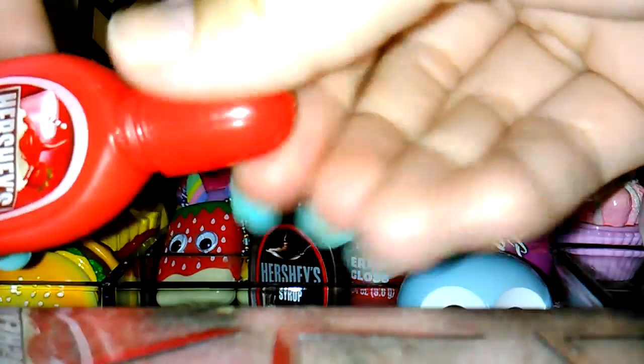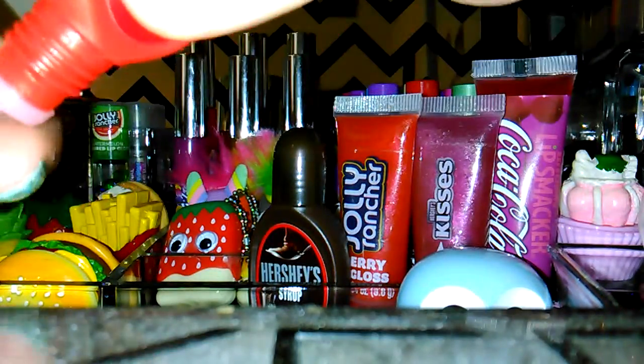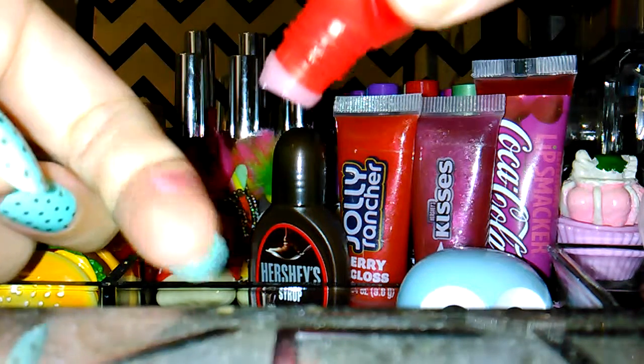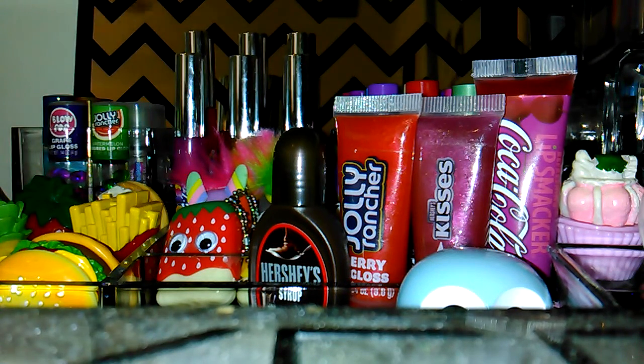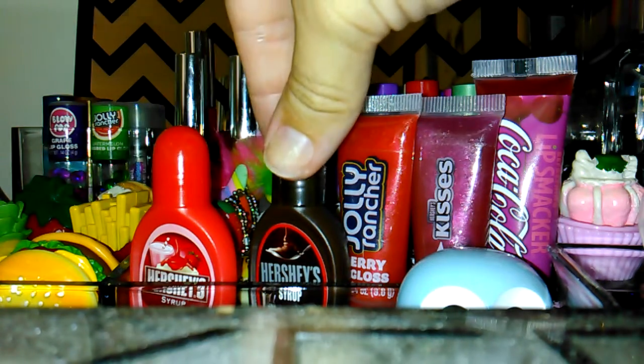It's super cool because it smells and tastes just like Hershey syrup, and it looks just like it too. I'm not gonna open every single one of them, but this one is worth showing. It's a light, pretty pink but it has that syrupy consistency and it smells exactly like the syrup.